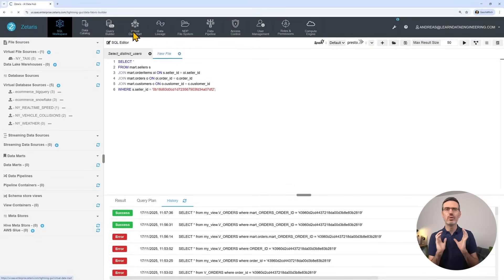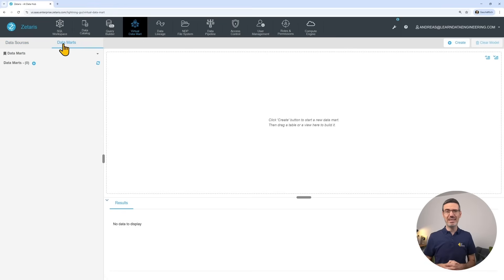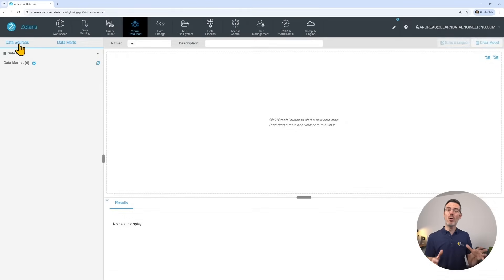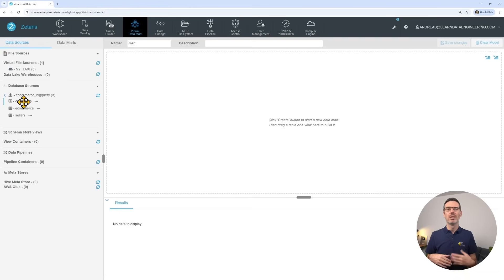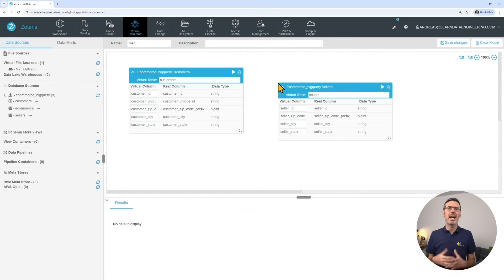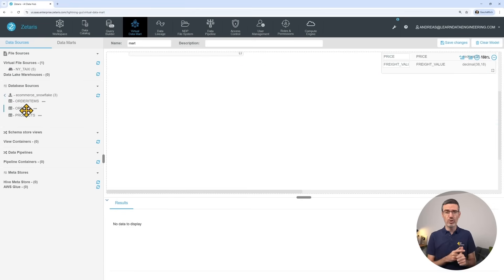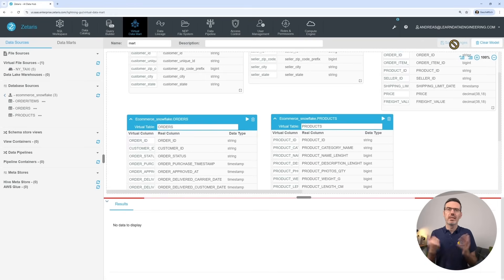To make life easier, I went straight to the virtual data mart section and created a data mart. To fill that data mart, I switched to data sources, clicked on BigQuery to see the tables, and then dragged each table — customers and sellers — into the data mart. Zetaris then shows you the tables and their attributes. Of course, I had to do the same thing with the Snowflake tables, so I clicked on my Snowflake database and dragged the tables — orders, products, and order items — into the mart. Then save changes, and the data mart is set up.